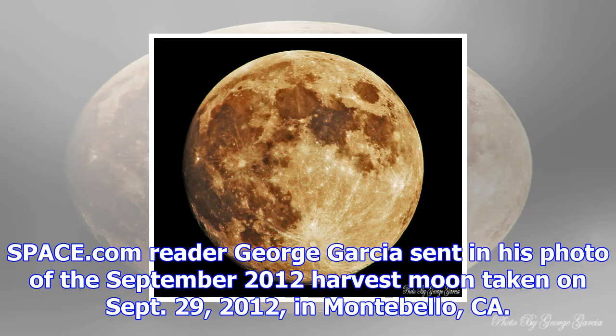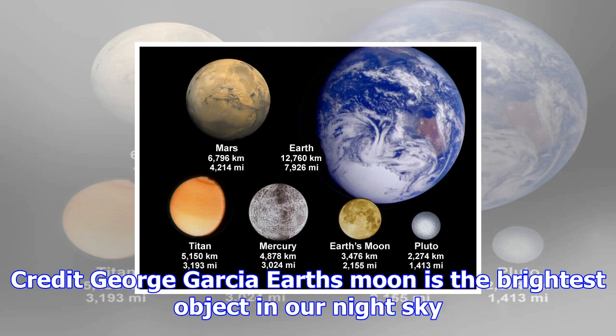Space.com Reader George Garcia sent in his photo of the September 2012 Harvest Moon, taken on September 29, 2012, in Montebello, CA. Credit: George Garcia. Earth's moon is the brightest object in our night sky.